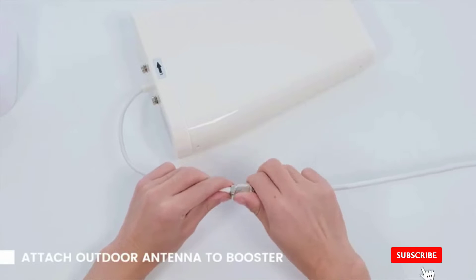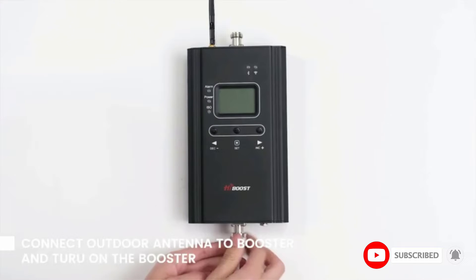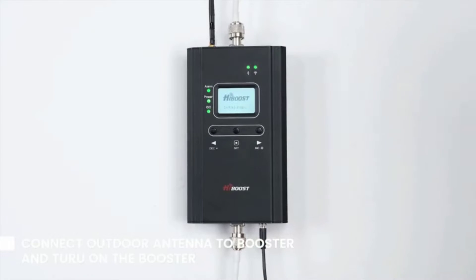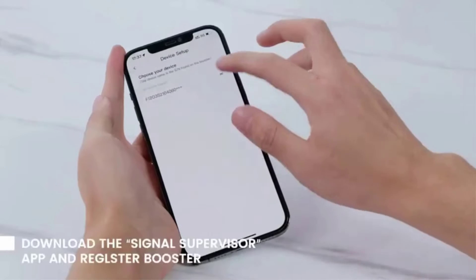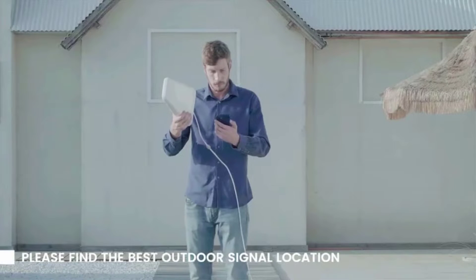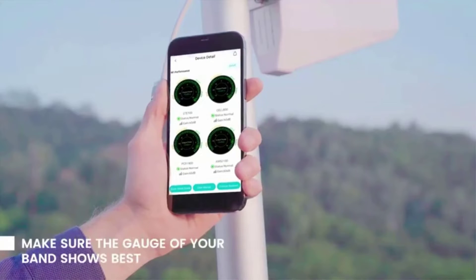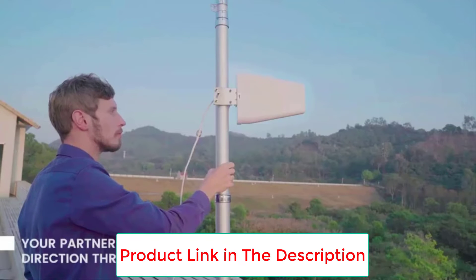The HiBoost cell phone signal amplifier boosts weak signals up to 4,000 square feet, enhancing signal in your home, office, shop, or building up to 100x. It supports multi-room and multi-user use, covering all US and Canadian carriers including AT&T, Verizon, T-Mobile, Sprint, Straight Talk, and US Cellular. It covers 2G, 3G, 4G LTE, and is 5G compatible, supporting 5G deployed in existing 4G bands via DSS (Dynamic Spectrum Sharing) by carriers.